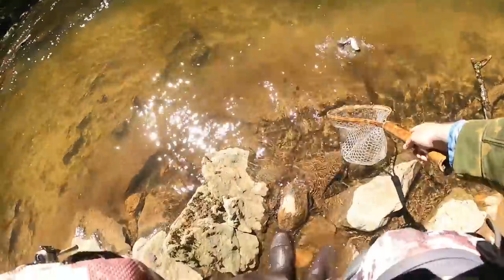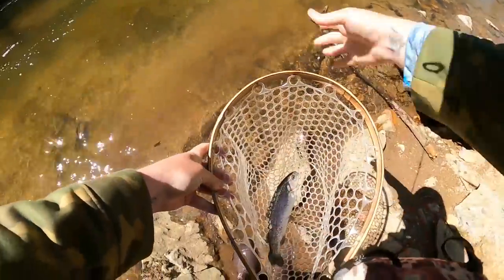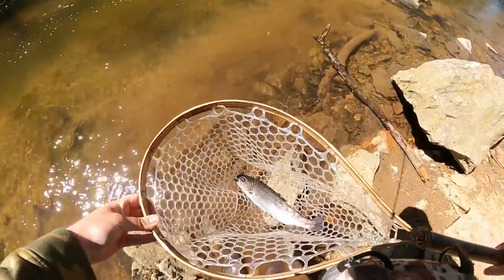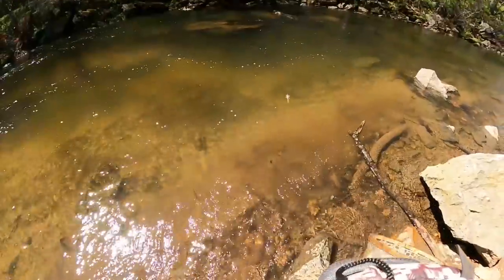Slide over here — pop — into that old hellbender net. There we go, first fish out of this run, second fish of the day. Popped off in the net. Beautiful little rainbow trout, we will take him. Let him go, there we go.